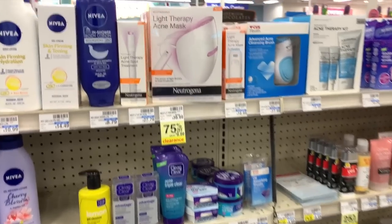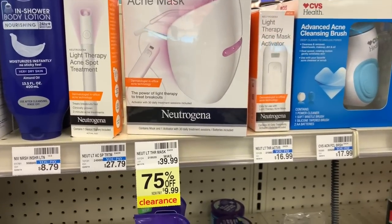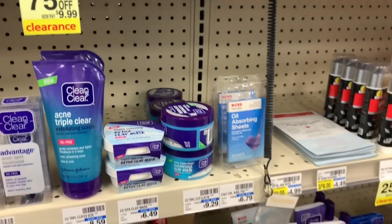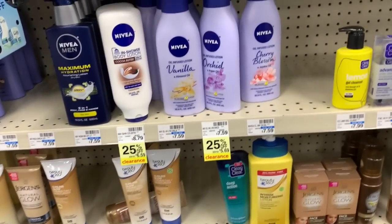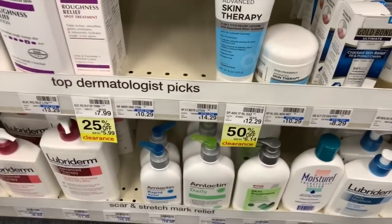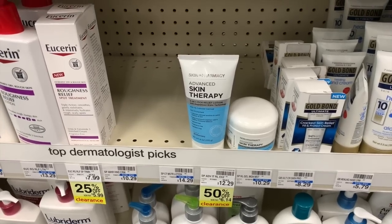I'm noticing a little bit more clearance on this aisle as well. Here's a clearance item — the Light Therapy Acne Mask from Neutrogena, regular $39.99 and on clearance for $9.99, 75% off. Some of the Clearacell products were 75% off too. The Nivea Lotion looks like it is dropping as well. Further down, some skincare products — the Eucerin and the Skin Plus Pharmacy line — are going on clearance. So watch these items closely.